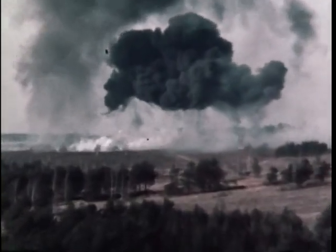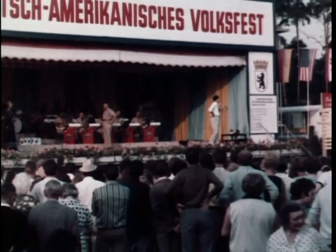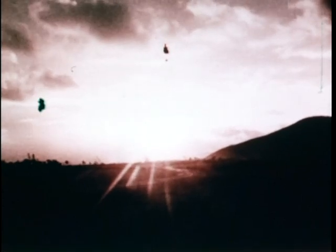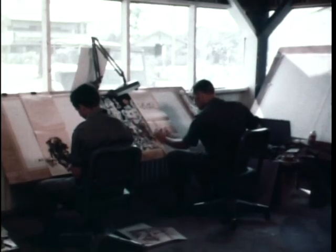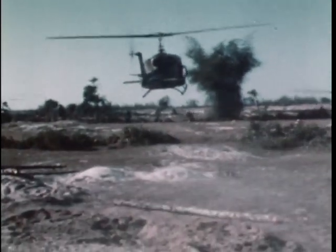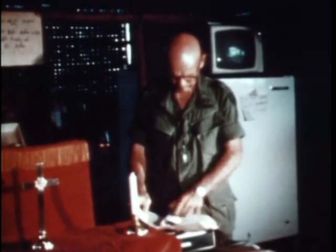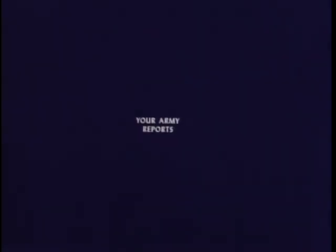U.S. firepower demonstration in West Germany, German-American friendship in Berlin, a day in the life of a helicopter pilot, the combat artist at work, a search for the enemy in the lowlands of Vietnam, a flying chaplain and his jungle parish — in this issue of Your Army Reports.